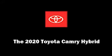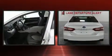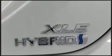Climb inside the 2020 Toyota Camry Hybrid. This four-door, five-passenger sedan is waiting for you to take home. It features a front-wheel drive platform, an automatic transmission, and a 2.5-liter four-cylinder engine.